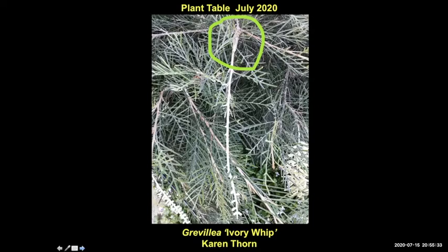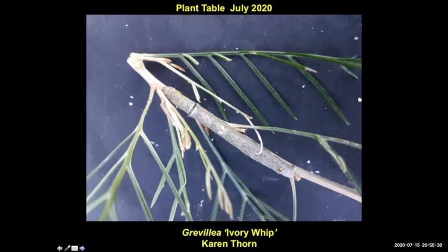Karen sent in an Ivory Whipped Grevillea with a really big caterpillar on it. It's almost camouflaging into the stem — almost the same colour and the same width. Do you know what that is, Dieter? I've seen it but I don't know the name. Caterpillars are notoriously difficult — nearly every classification is based on adult insects, and there's very little that actually focuses on classifying the juvenile stages. It'd have to be a couple of centimetres. The more they eat, the bigger they get.